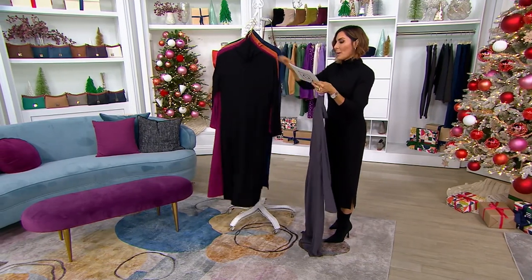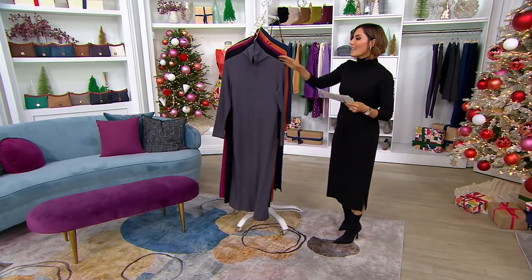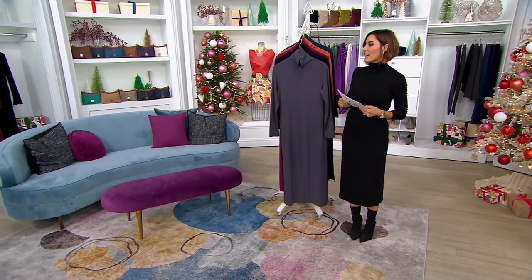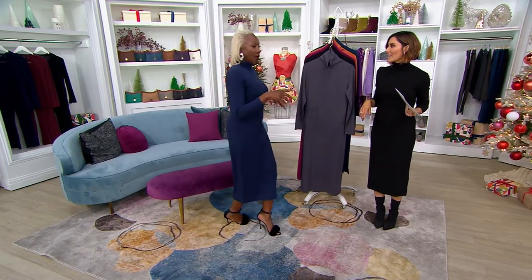Renee, do you want to join us? Come on out! She's looking for the sample that shows the tummy control inside-out. I have to tell you, darling, I am totally impressed — did I just see what I just saw over there?